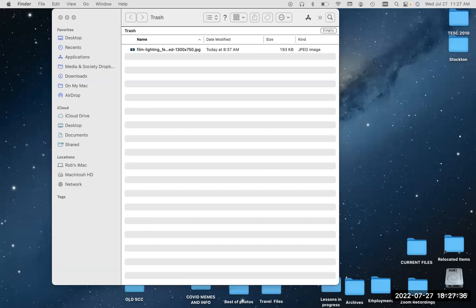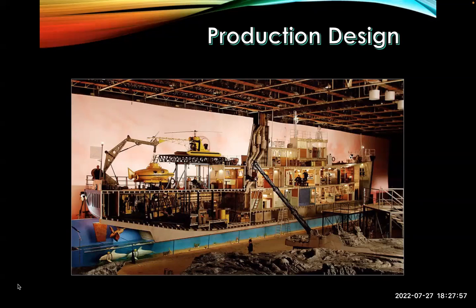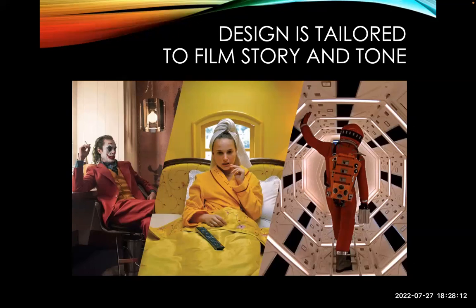Here we go — production design. When we say production design, we're talking about sets, locations, props, vehicles, costumes — everything. Here we see the set for Life Aquatic, another Wes Anderson film. Look at the elaborateness of the set — the dolphins — this is the level that people go to. This set costs millions to build just for a movie. Everything you see on screen — the clothes, the colors, the whole way the image is set up — that's all production design. Everything but the characters and the actors.